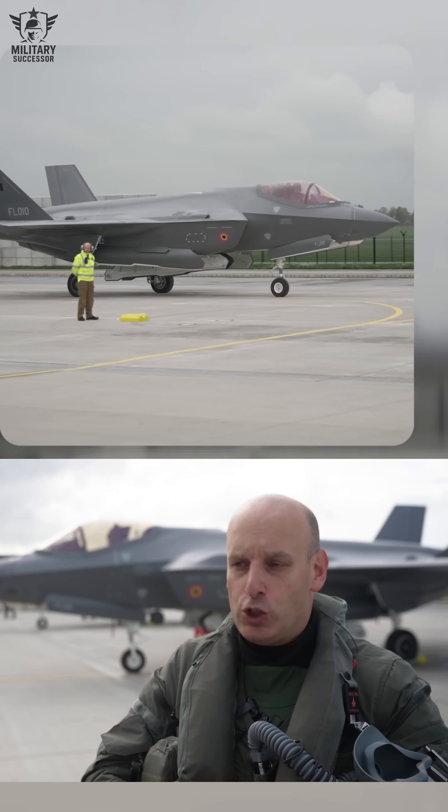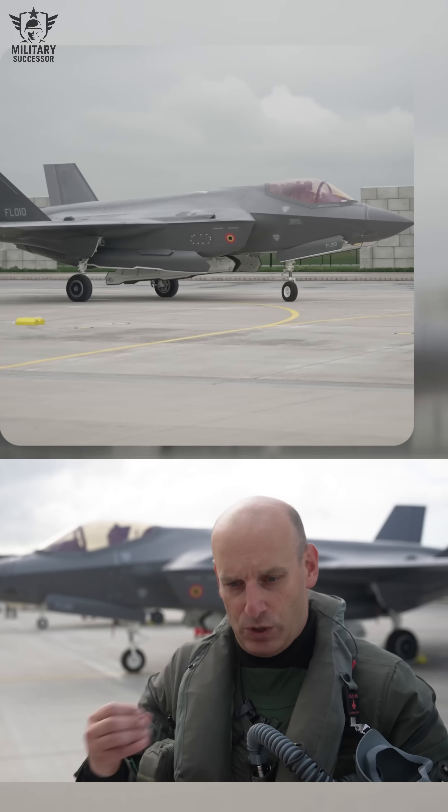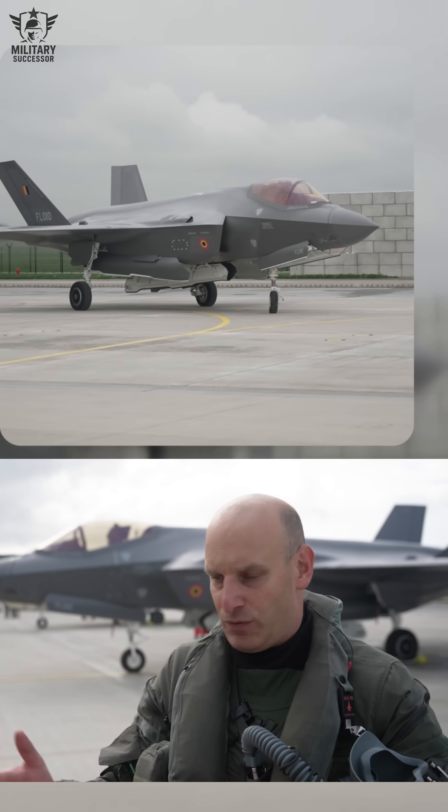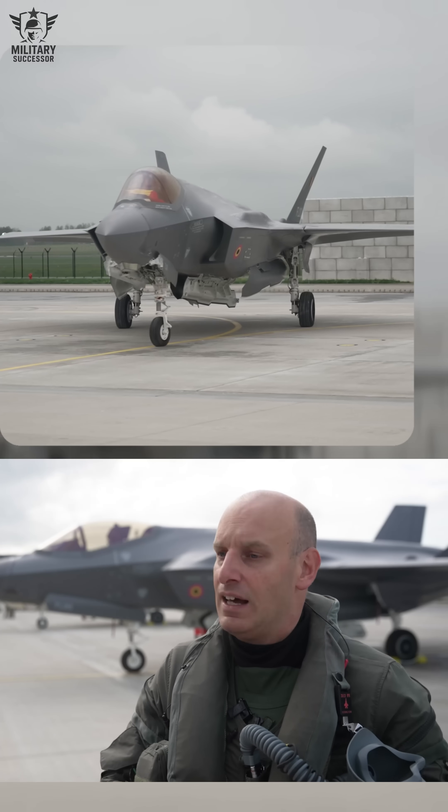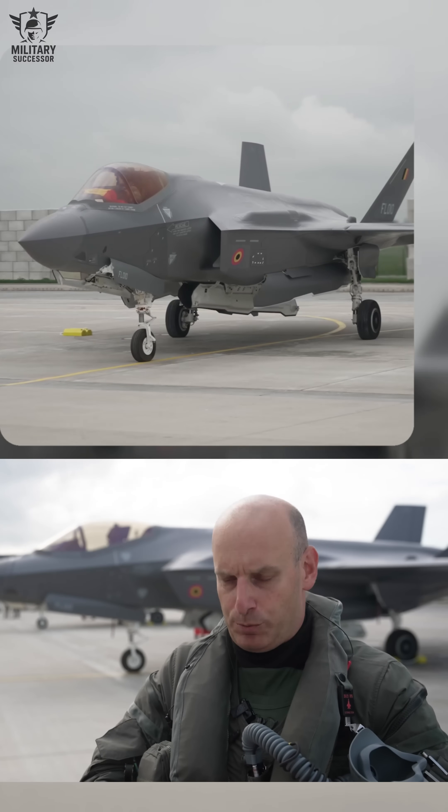There is obviously a huge amount of sensors on that aircraft, which enables me to detect and to identify a threat. The protection will happen much further than any other aircraft being able to deliver.